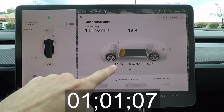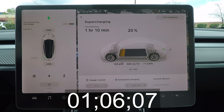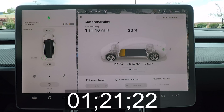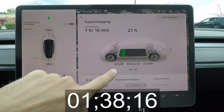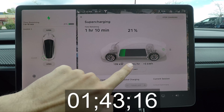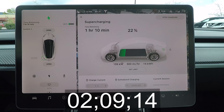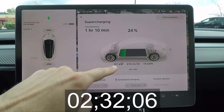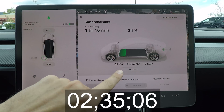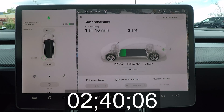We're over 120 kilowatts. We didn't quite hit the 150, maybe because the battery was at only 18%, but we did hit the 500-amp limit already. Someone just plugged in next to me and they went onto a paired charger with me, so I think that might be why the rate dipped.